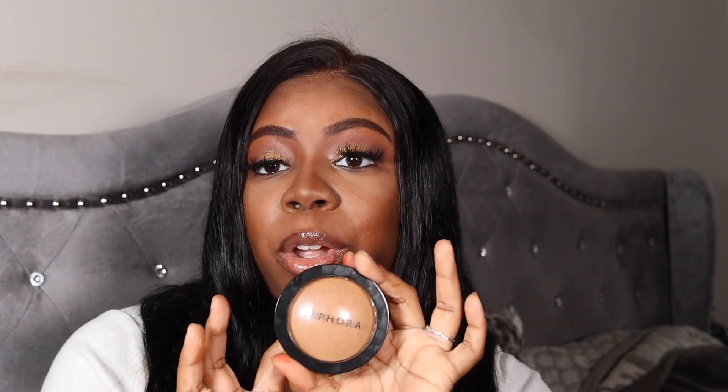Next is the Sephora Collection Micro Smooth powder and I have mine in shade 58. This is a new shade because they took away some shades. It blends right in, but I think I want to get a lighter shade for underneath my eyes — so if y'all see that in upcoming videos, don't say I didn't tell you.